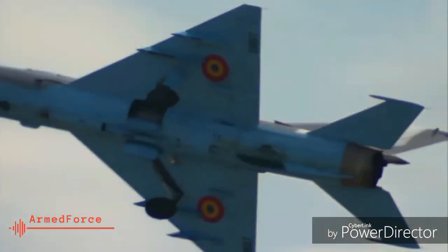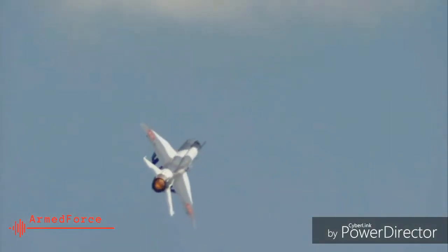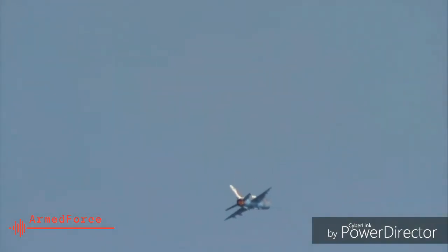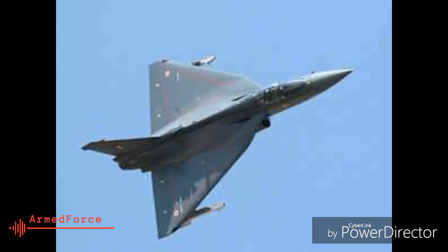5. The MiG-21 is not a very large aircraft. At high speed, it has good chances of sneaking up to enemy planes from low altitude. It has a delta wing, similar to the Mirage 2000 and LCA Tejas, that makes it highly maneuverable in dogfights.